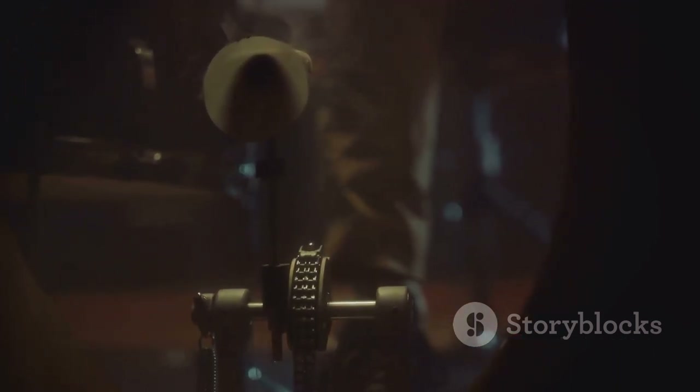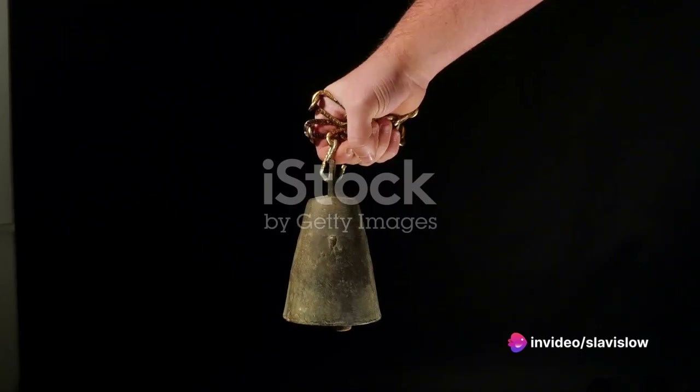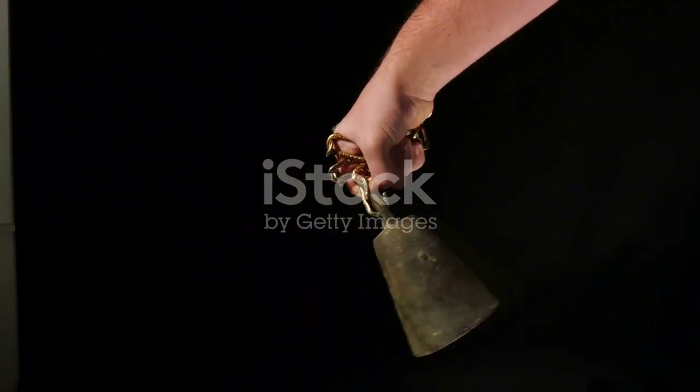Contrast that with a song like 'Imagine' by John Lennon. While it's a powerful song with a strong message, a cowbell could add a whole new element to the track, providing a rhythmic counterpoint to Lennon's piano and enhancing the overall musical experience.